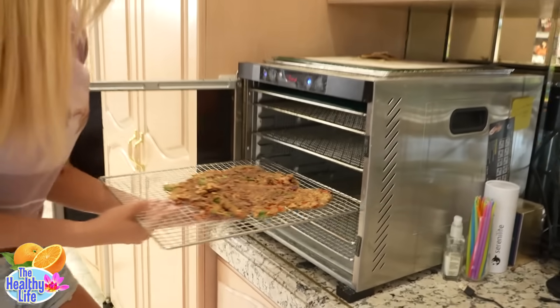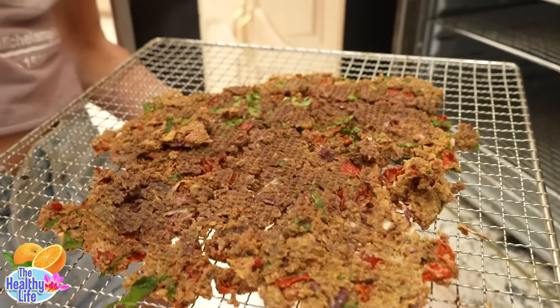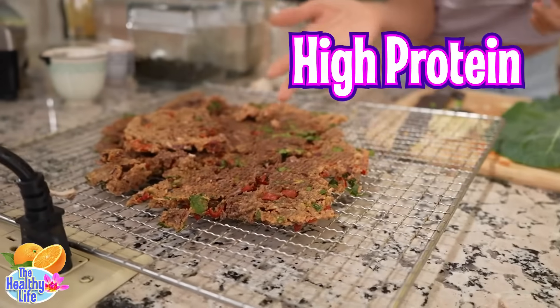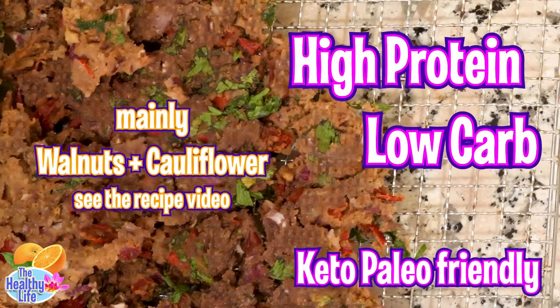Yesterday I made this. It looks really crazy, but it's the falafel balls I showed you guys. Rather than stand there and make balls out of all of these, I either sprinkle them on top of my salads as croutons, or I make one of my delicious Arab wraps with it.